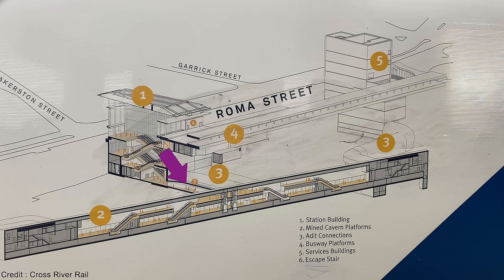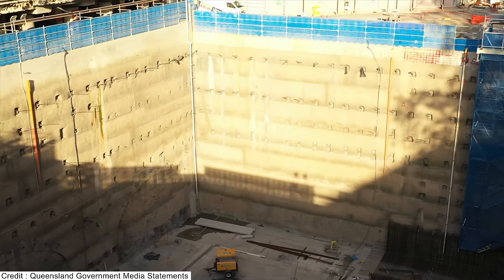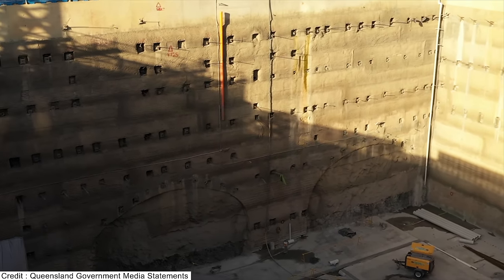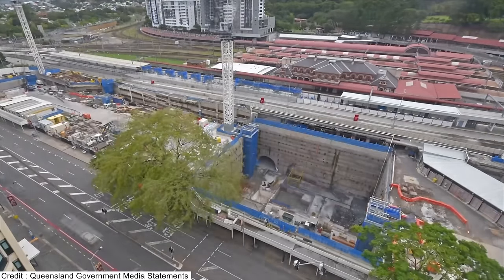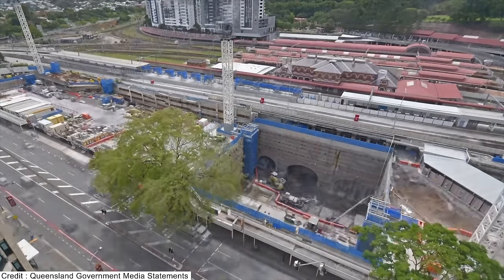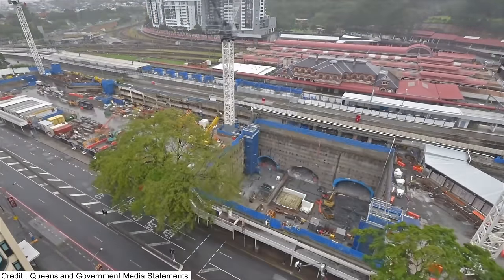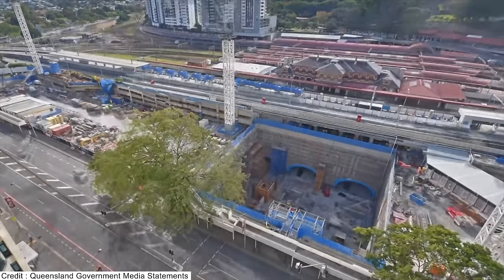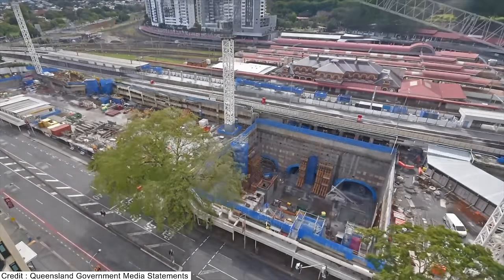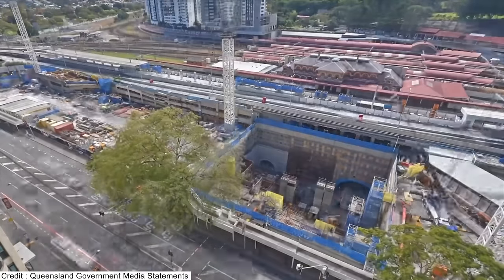The underground connection from the new concourse to the Cross River Rail platforms will be three separate passageways. A media clip shows the location of these passageways before excavation commenced, and a time-lapse shows all three being excavated and then the station concourse beginning to be built. The bottom of this box is 20 metres below the ground. This time-lapse covers all the work that happened during 2022, showing the station concourse being built right before your eyes.